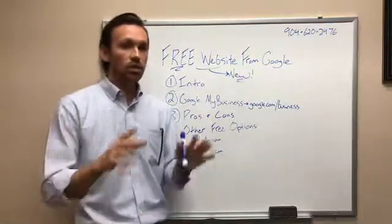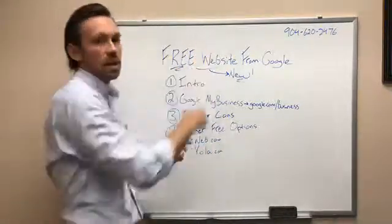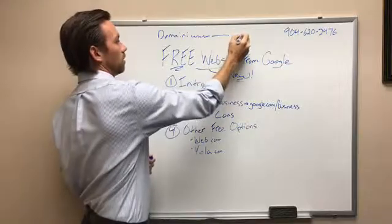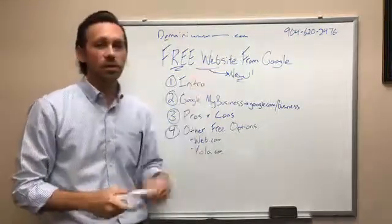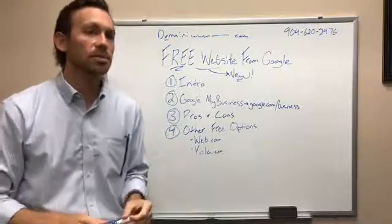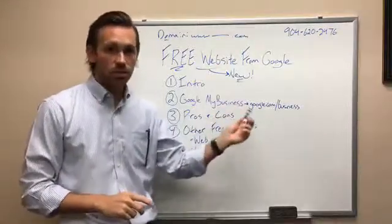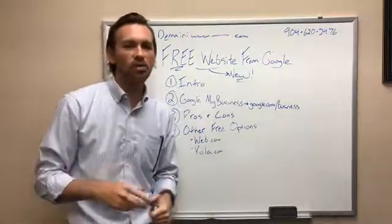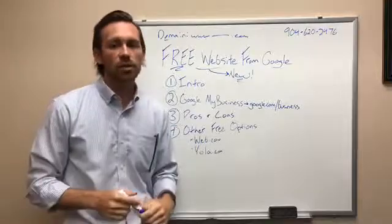Domain name is something that is a little tricky. If you don't have a domain name yet, you can buy one through Google after you design your website — they ask if you want to buy a domain, which is your www dot whatever your business is dot com. If you already have a domain and your website is really old, you can create your new website on this Google website and then redirect your domain name to it.